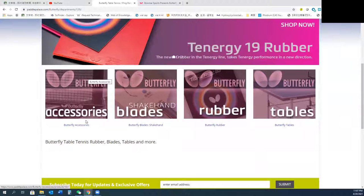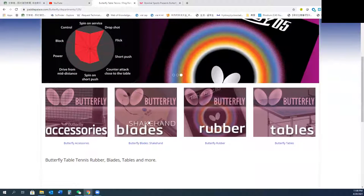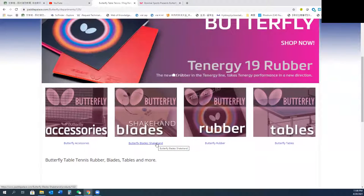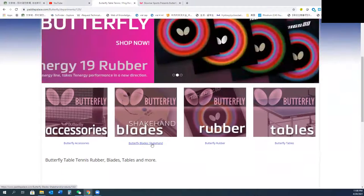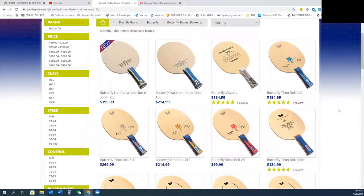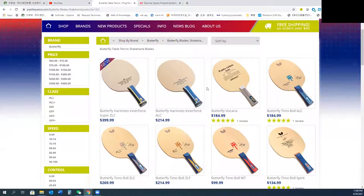Then you can choose blade. This website has shakehand selection. You can choose blade, rubber, and table. If I buy a blade, I will go to shakehand and choose the blade you want. I would say it shows the top ten most popular Butterfly blades available now.